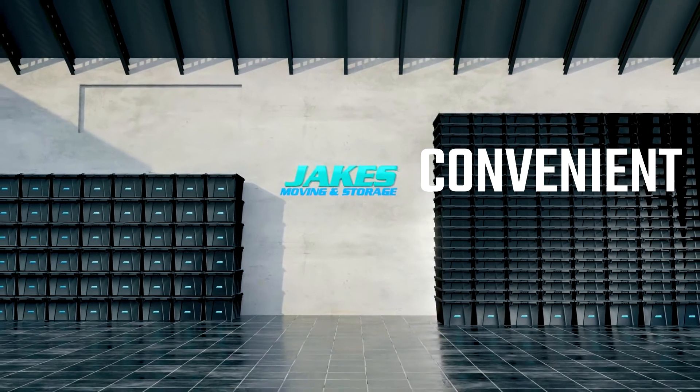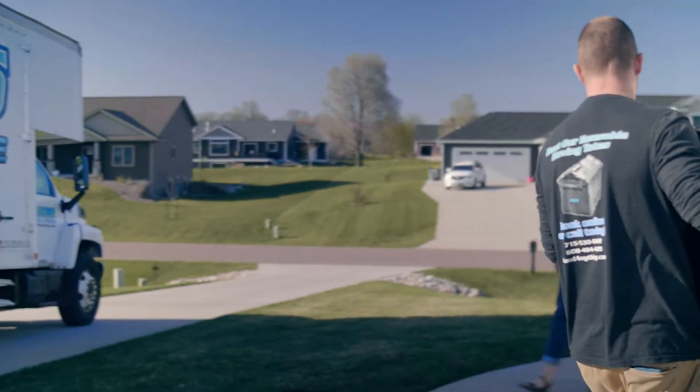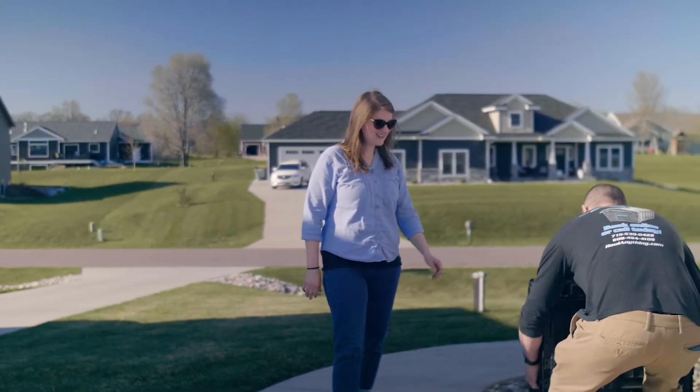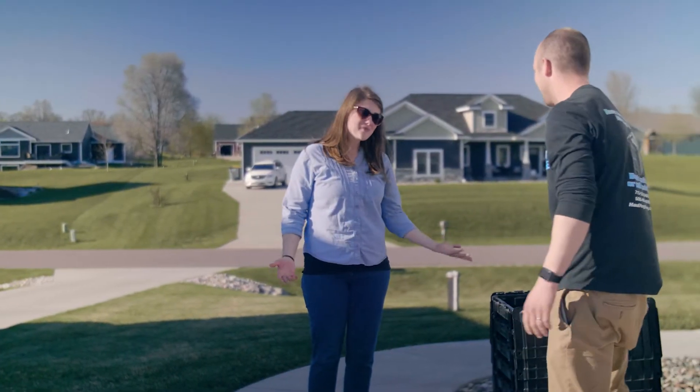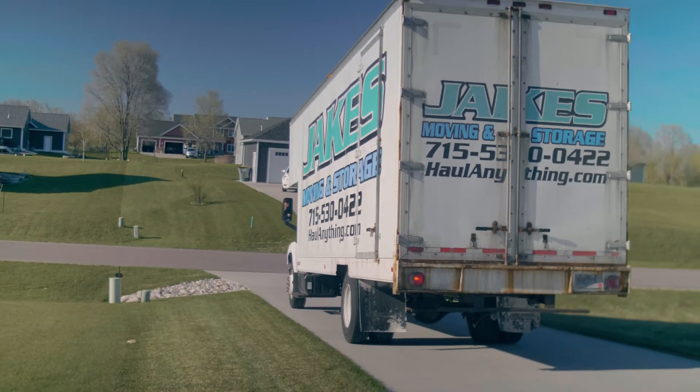They're durable, stackable, convenient, and sustainable. Here's how it works: the totes are dropped off at your home. All you have to do is pack and take them with you, whether you're moving with us, on your own, or with another moving company. When you're done unpacking, we'll come and pick up the totes.